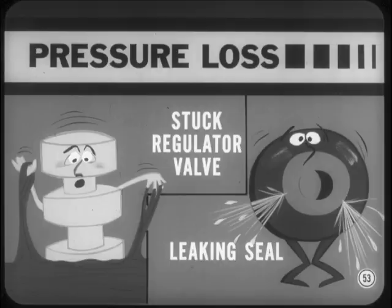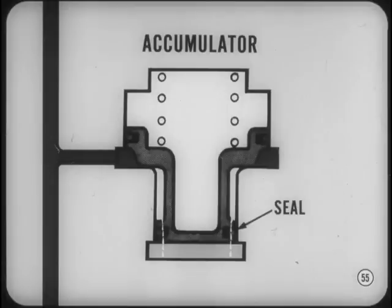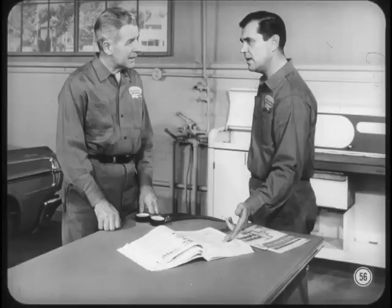On low mileage jobs, a leaking servo or accumulator seal is a possibility. If a rear clutch seal is blown, accumulator line pressure will be low. This would verify rear clutch slip that you diagnosed on the road test. Occasionally, an improperly installed accumulator seal is broken and leaks, which also lowers accumulator line pressure. Then you also get a harsh one-two shift because the accumulator doesn't cushion the kickdown band.